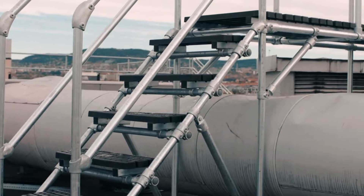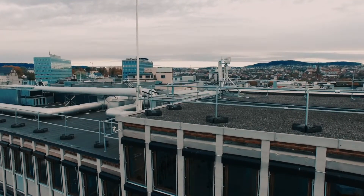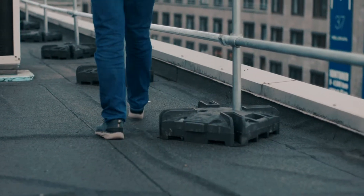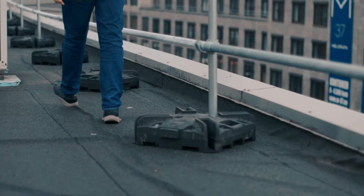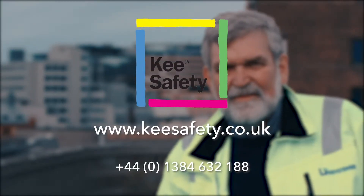KeyGuard railings meet the requirements of EN14122 Part 3 and EN13374 Class A. It is the responsibility of the employer or building owner to ensure that any work carried out on the roof be undertaken without risk to life and health.